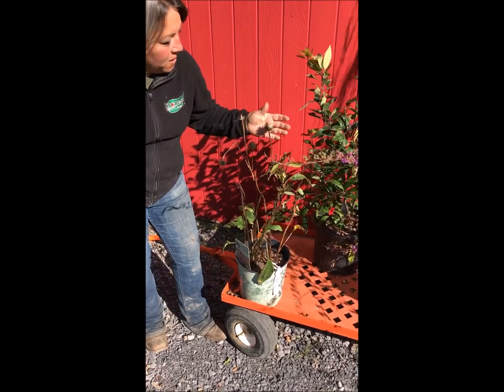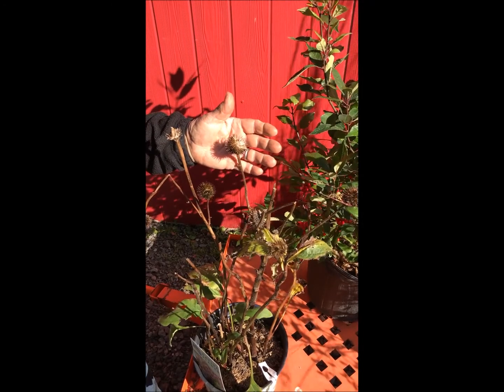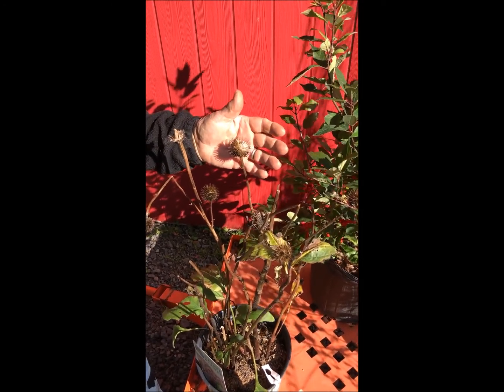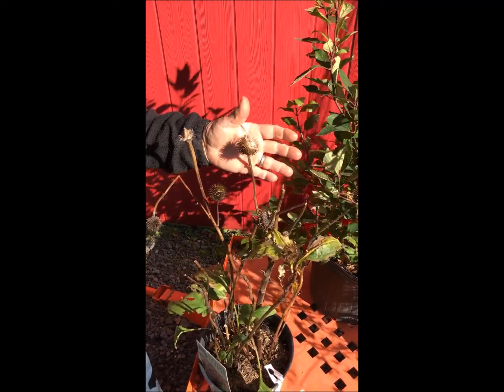First I have the echinacea or coneflower, and this seed head is going to be left as is so the birds and finches and other animals can partake of these seeds. It's a good source of food for them.